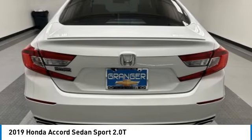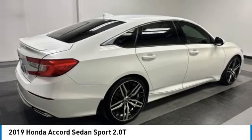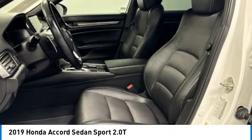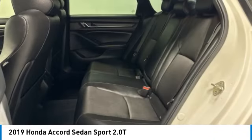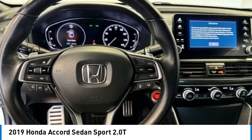This vehicle has less than 105,000 miles. Here are some of this vehicle's great options: rear spoiler, brake assist, fog lights, power moonroof, four-wheel disc brakes, speed control, electronic stability control, traction control, rear window defroster.